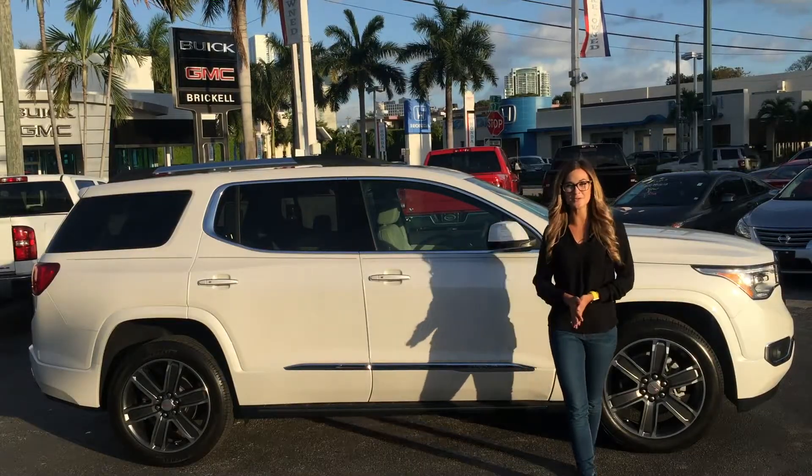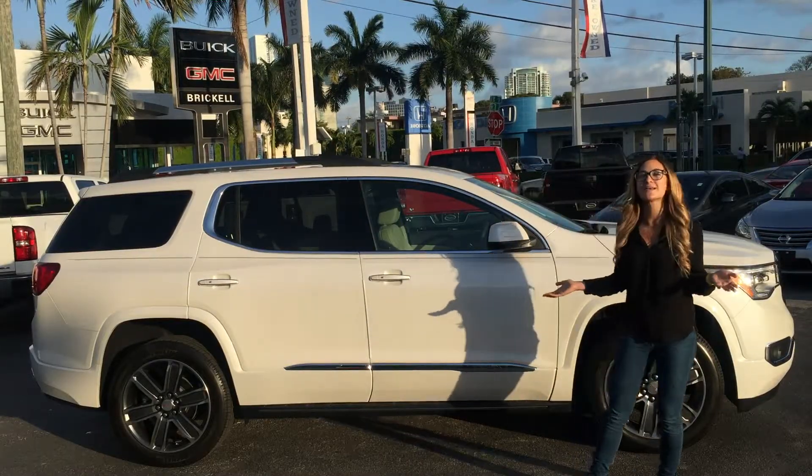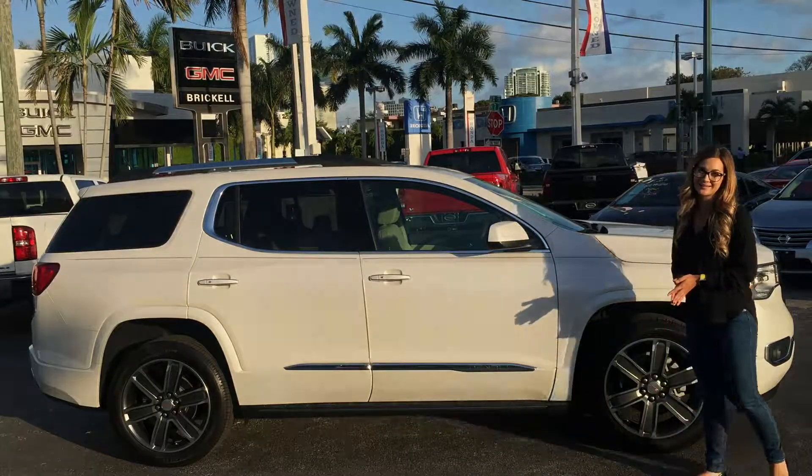Hi, I'm Fiorella Castillo for Ricoh Buick GMC and this is the 2017 GMC Acadia Denali.